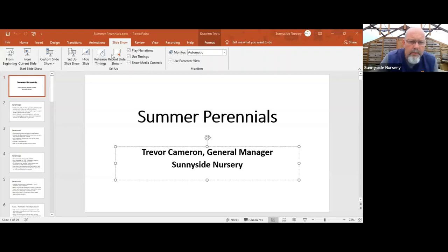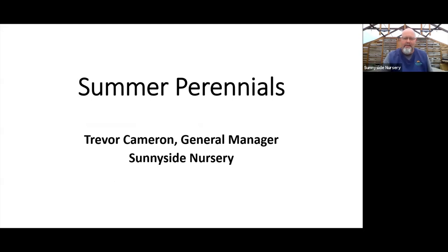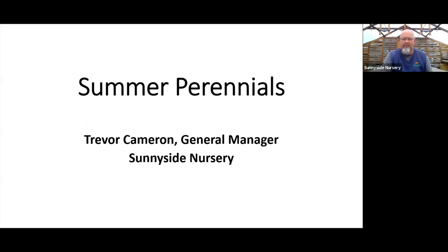Now I'm going to share my screen — we'll get the slideshow going. So, basics on perennials: these are plants that come back year after year when planted in the proper sun and soil locations. We want the right plant in the right place for a happy perennial. If we don't, perhaps we get too wet in the winter and may lose that plant. But feasibly, a perennial should last a lifetime.